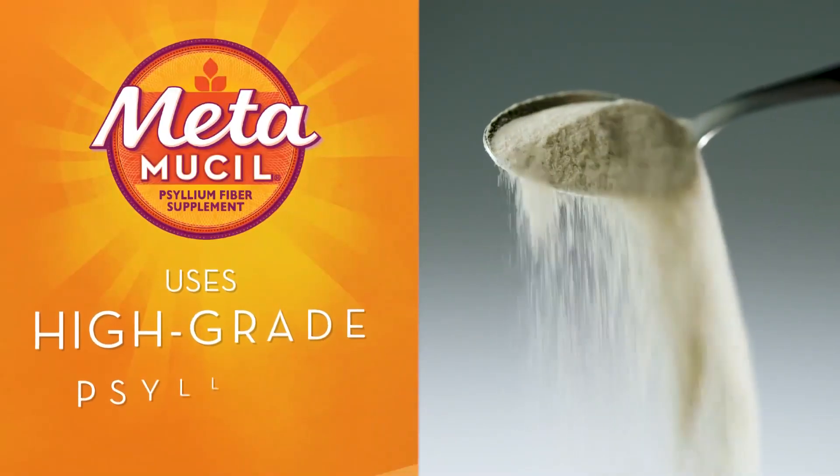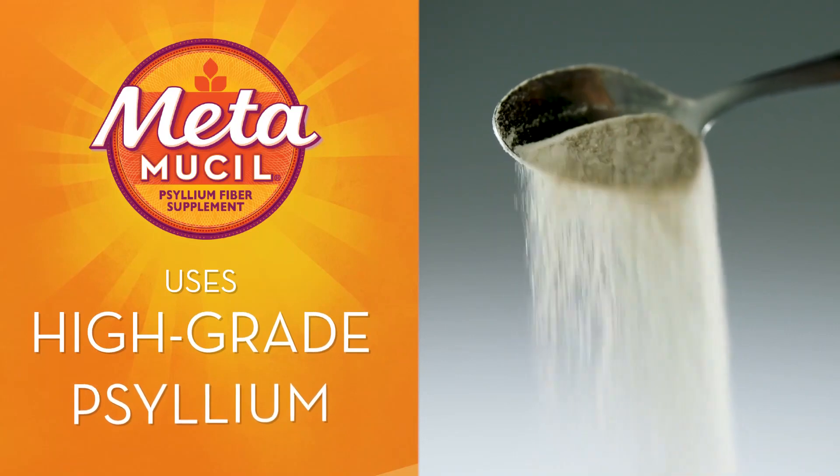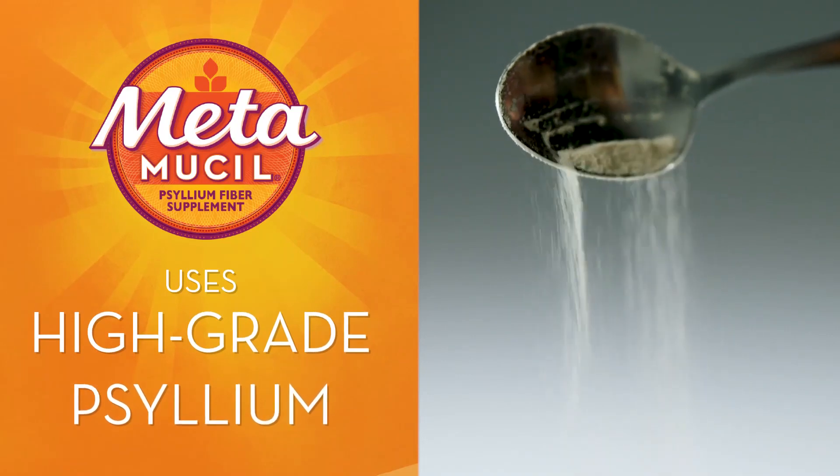The difference? We use a high grade of psyllium, which is milled and specially blended to deliver our delicious smooth fiber drink.